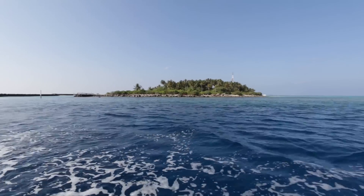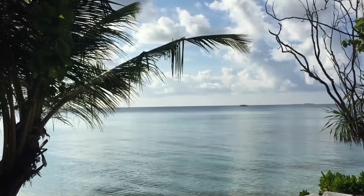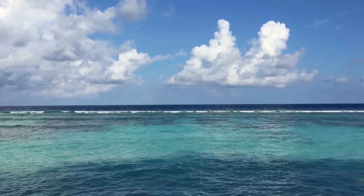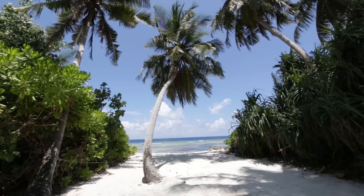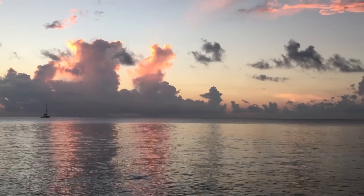Hey, it's Jess from The Curious Californians, and today we're in the Maldives. The Maldives is a beautiful island country southwest of India. Typically when people think about the Maldives, they think of overwater bungalows, picturesque beaches, and romance — and another thing: it's expensive! But today I'm going to show you how to enjoy a beautiful Maldivian vacation on a budget. Let's go!